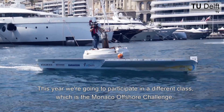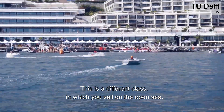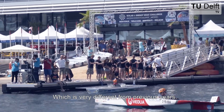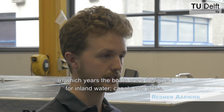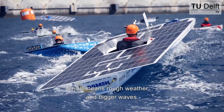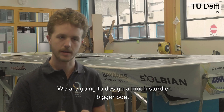This year we are going to participate in a different class: the Monaco Offshore Challenge. This is a class in which you sail on the open sea, which is very different from previous years where the boats were designed for inland waters — canals and lakes. This year we are really going on the open sea, which means rough weather and bigger waves, so we are going to design a much sturdier, bigger boat.